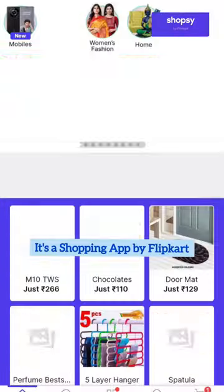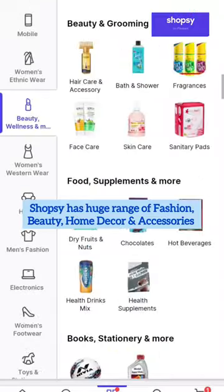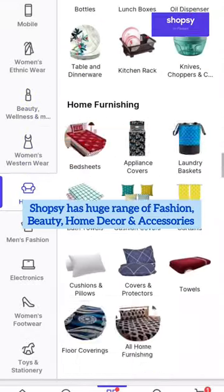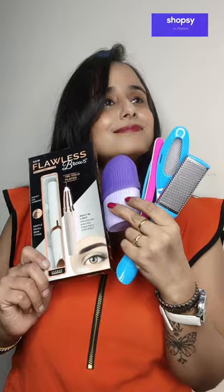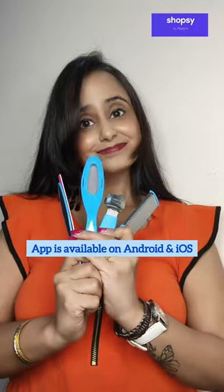I have one last product to share with you, but before that I wanna tell you that Shopsi is a shopping app by Flipkart that has products related to fashion, beauty, home decor, accessories and much more at super affordable prices. Also, hair products are starting from Rs. 9 only. Shopsi is available on Android as well as iOS.